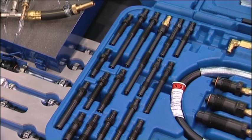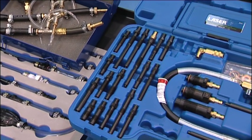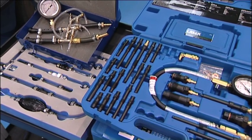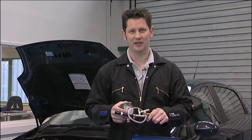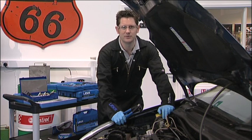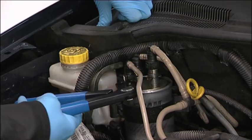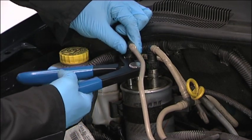Recent additions to the Laser tools range include a number of specialist items that enable the operator to test areas within the diesel fuel system to assist in fault diagnosis. Poor fuel supply from the tank is the first thing to check. Today we're going to demonstrate our low-pressure test kit, which is suitable for common rail diesel engines. The gauge is used for testing the fuel line pressure between the fuel tank and the high-pressure pump.